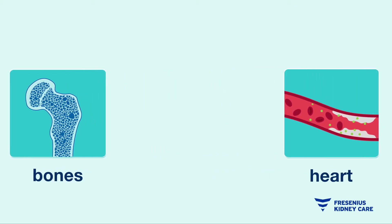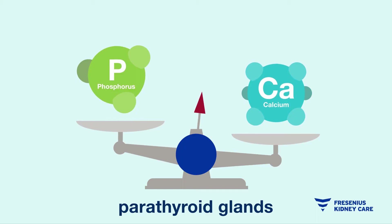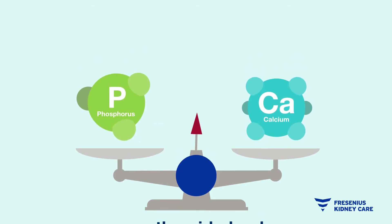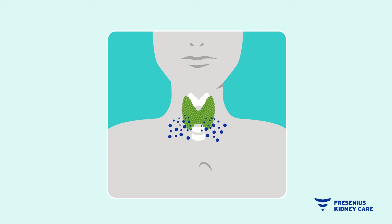Parathyroid glands in your neck work together with the kidneys and bones to balance calcium and phosphorus levels in your blood. Too much phosphorus in your blood can set off a chain reaction that may lead to a condition known as secondary hyperparathyroidism. This is a serious concern for people living with kidney disease.